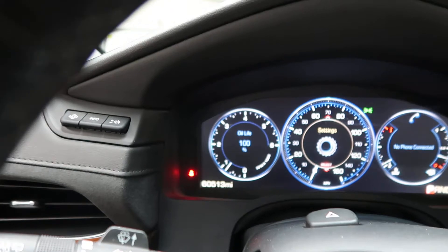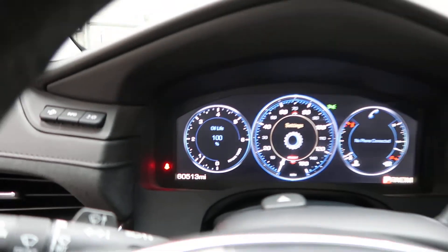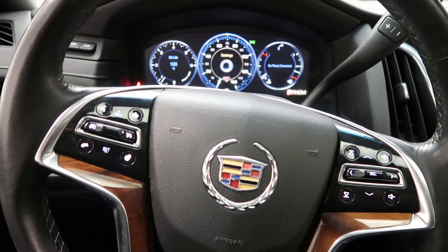This Escalade has 60,513 miles. If you'd like to view more photos of this Cadillac Escalade, check out FeldmanImports.com.